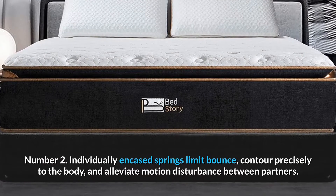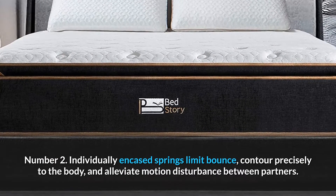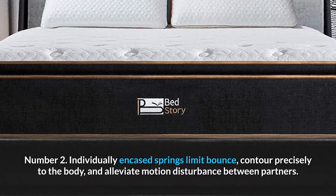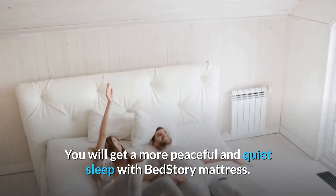Number 2. Individually encased springs limit bounce, contour precisely to the body, and alleviate motion disturbance between partners. You will get a more peaceful and quiet sleep with BedStory Mattress.